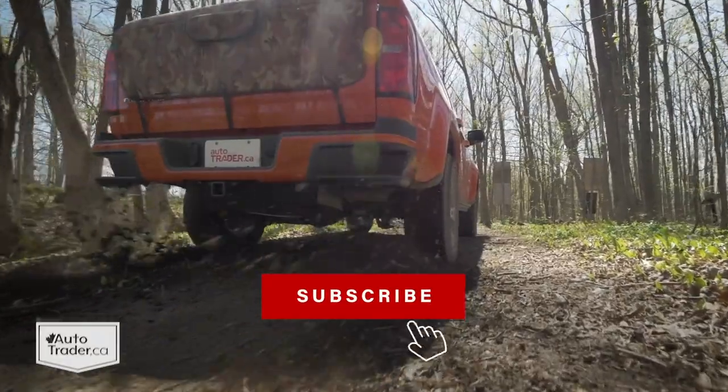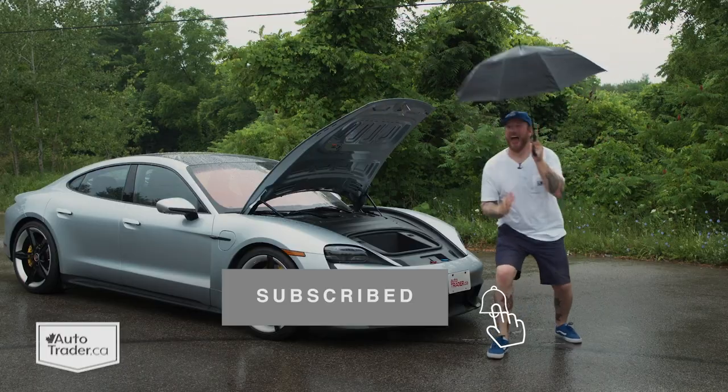For more expert car reviews, don't forget to share our channel and subscribe so you can catch some of this, and maybe even a little of that.